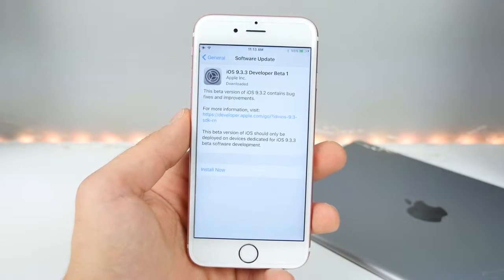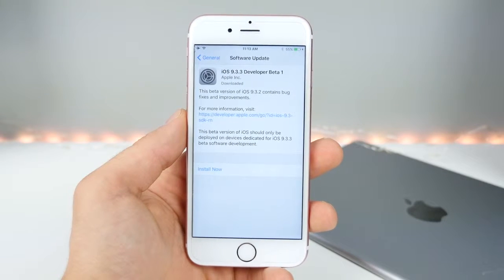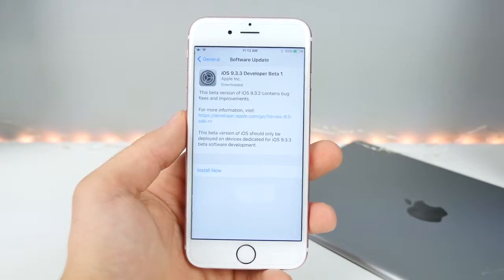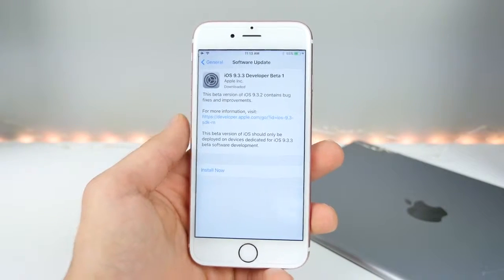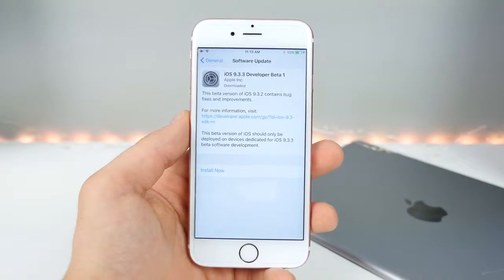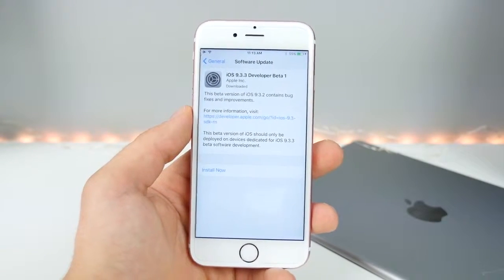Wow, well there is something I didn't see coming. iOS 9.3.3 beta 1 was released to developers just a little bit ago. I personally thought 9.3.2 would be the last update — it was smooth, it was fast. It made performance a little bit better on other devices, but now we have another update.